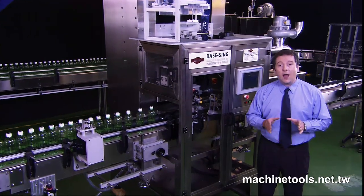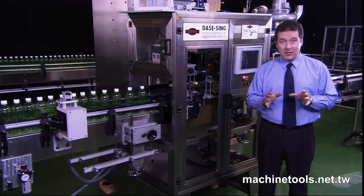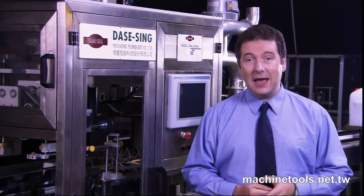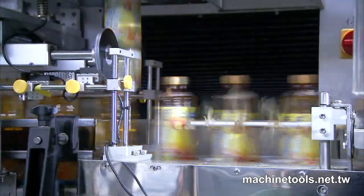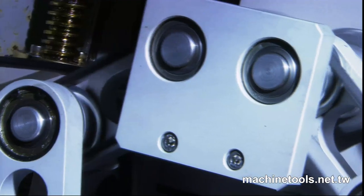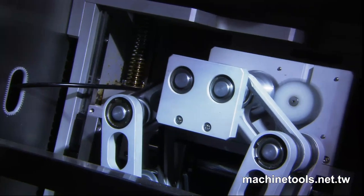DaySing has been producing high-quality auto-shrink label machines for many years and has developed a reputation for cutting-edge development and market-leading features. DaySing produces a whole range of different shrink-sleeve machines from 100 bottles a minute right through to 800 bottles a minute to suit their many clients' needs.